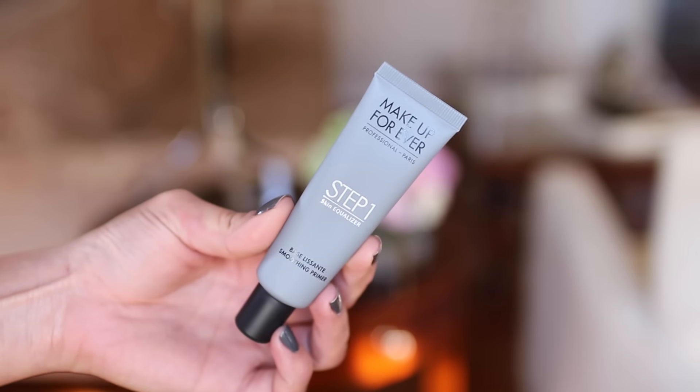Should I be showing people's Instagram? So my first favorite is the Make Up For Ever Step 1 Skin Equalizer — this is the Smoothing Primer. Now they have a couple of these. I chose the Smoothing Primer because this is the one that's going to balance out my skin's texture. I have rough spots. I have flakiness.